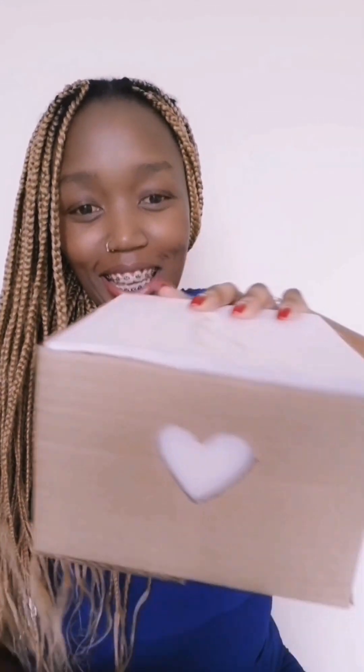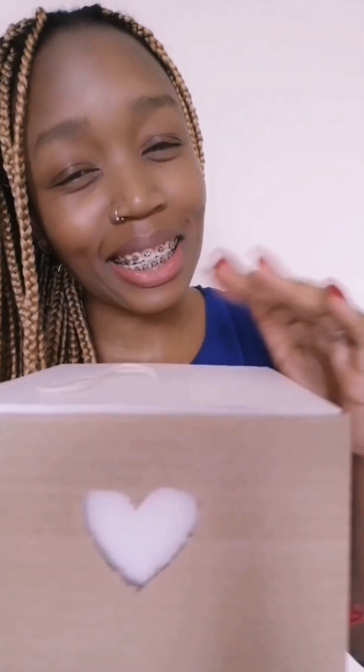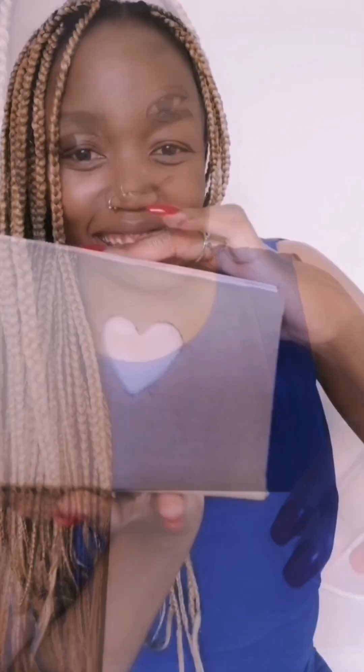Wait till you see what's inside! Look at this — how cute is it? This is creativity at its best. I'm in love with this packaging, guys. I'm not even going to throw it away. I'm going to keep it just to admire it.